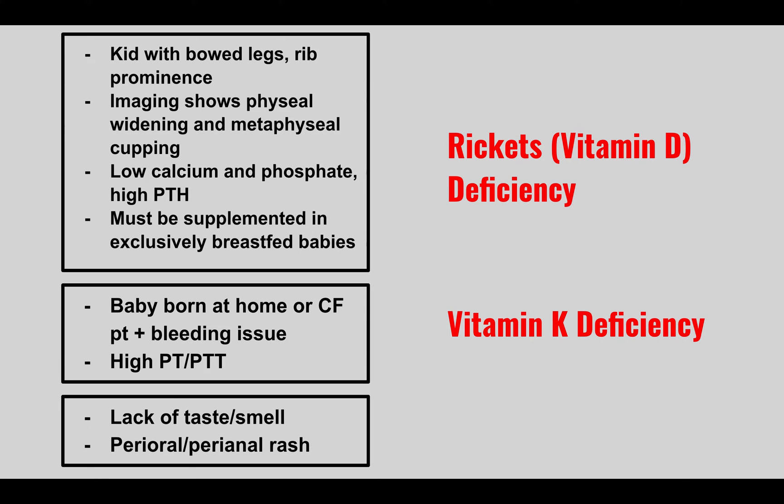A patient comes in with lack of taste and smell, and perioral and perianal rash. This is zinc deficiency.